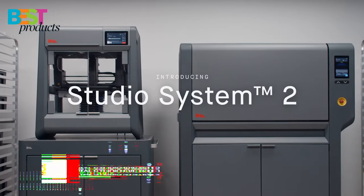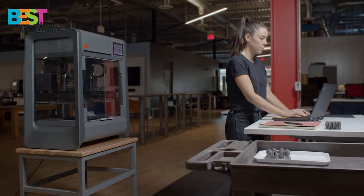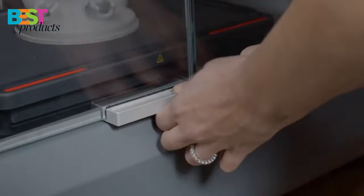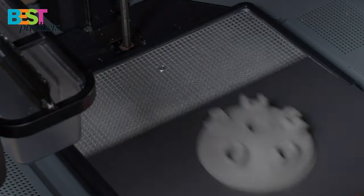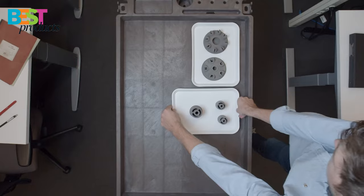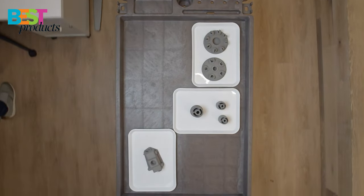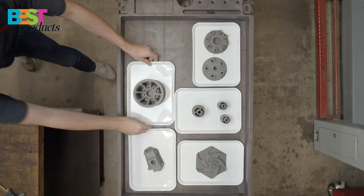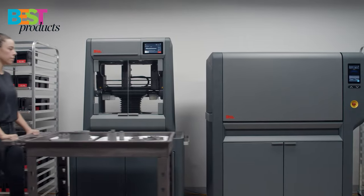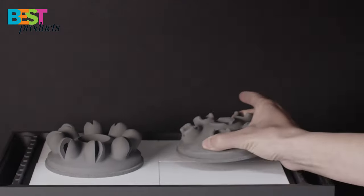Number 2: Desktop Metal Studio System 2. The Desktop Metal Studio System 2 is a 3D printer that can work with fused deposition modeling technology. It uses metal powder and also comes with a laser to convert the metal into solid objects. The printer allows you to make parts that are strong, durable, and resistant to corrosion. The price of this machine is $110,000, so it's not for everyone.